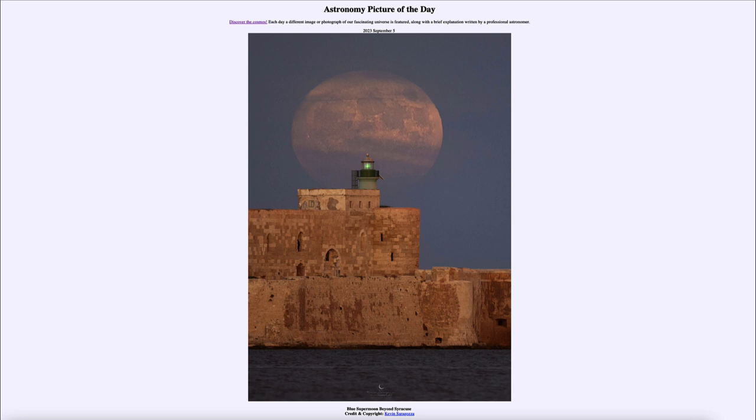Hopefully you got a chance to see the super blue moon that occurred just less than a week ago. That was our picture of the day for September 5th of 2023, titled 'Blue Supermoon Beyond Syracuse.' We'll be back again tomorrow for the next picture — a preview called 'Sky in Motion.' Until then, have a great day everyone, and I will see you in class.